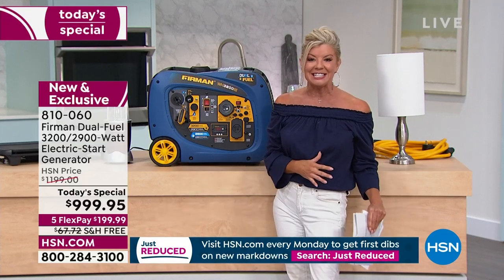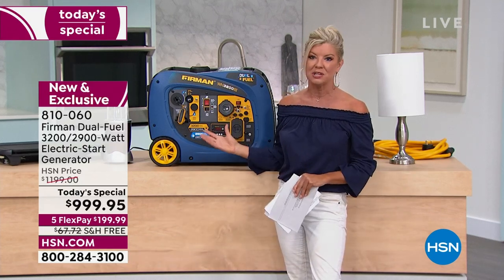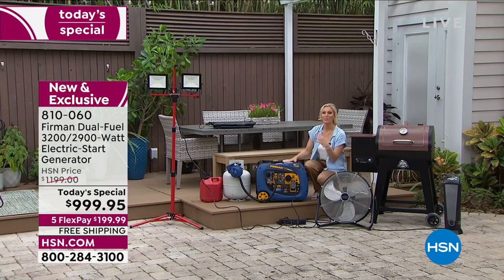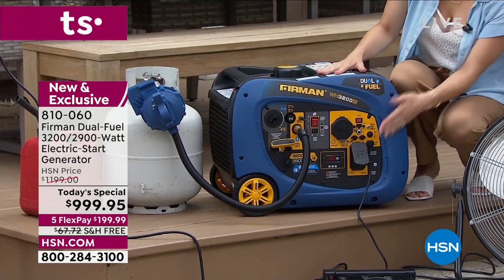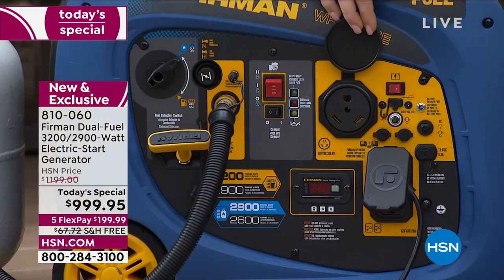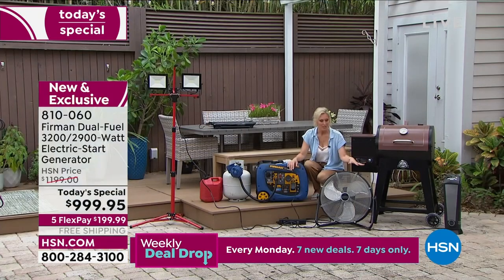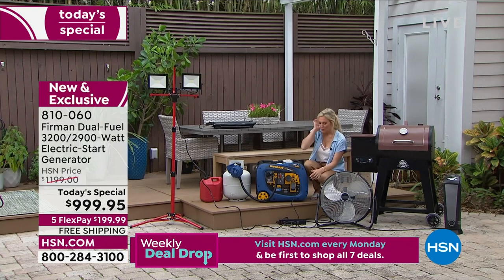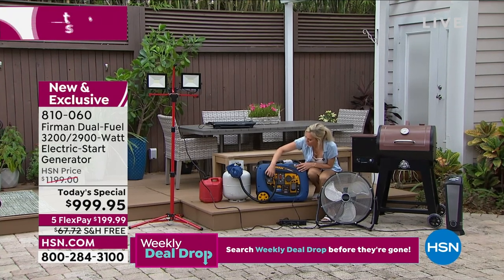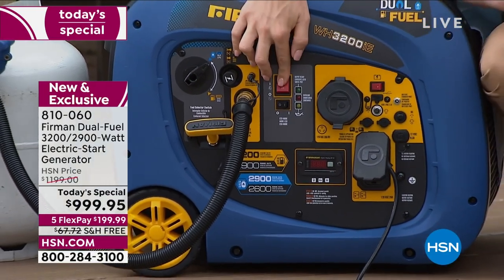Special guest Stephanie Summers with Firman Generators demonstrates the 3200 dual fuel generator: 'This is so great for all your camping needs. You can power your entire RV by plugging into the 30-amp RV plug outlet, or run multiple items — lights, fans, a grill. Hook into a power strip and run multiple items. I'll select propane, pull out the choke, and just with the push of a button, fire up the Firman Dual Fuel 3200.'